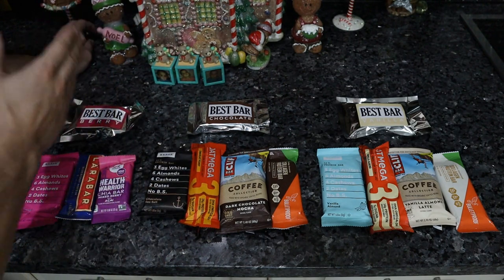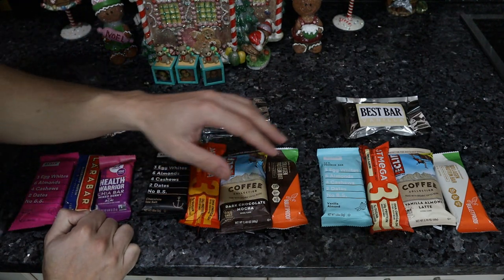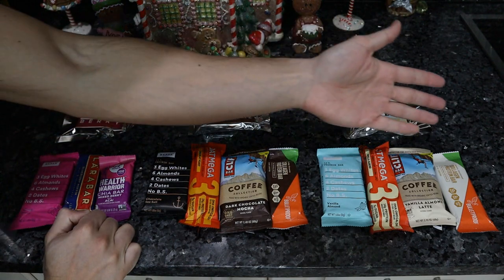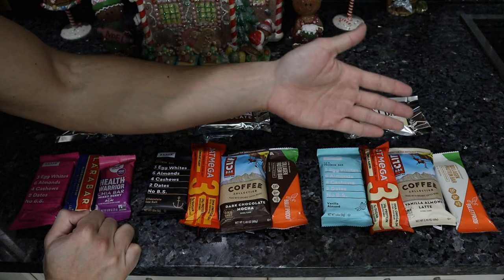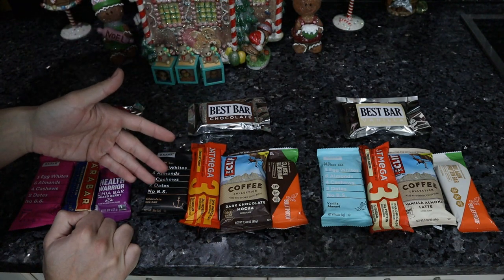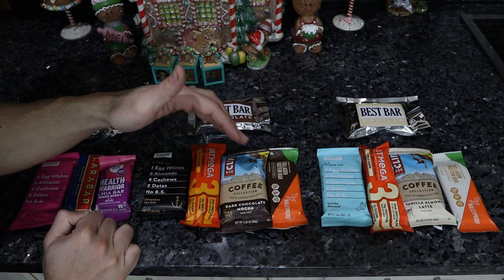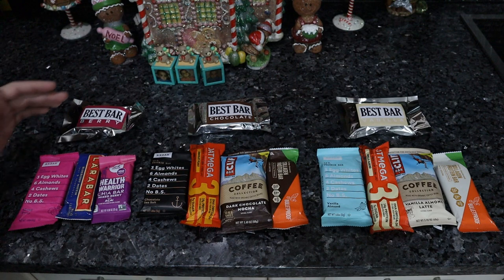We offer berry, chocolate, and vanilla. What I tried to do was find berry, chocolate, and vanilla in the supermarket. These companies can't shoot straight with their flavors — vanilla almond, vanilla almond latte, vanilla shortbread. Chocolate sea salt is probably the plainest one here. Chocolate peanut, dark chocolate mocha, fudge brownie, mixed berry, blueberry muffin, mixed berry with acai.